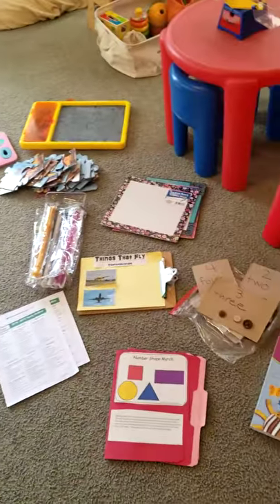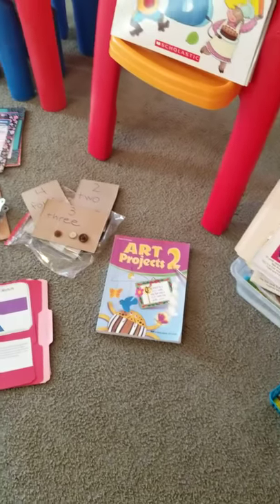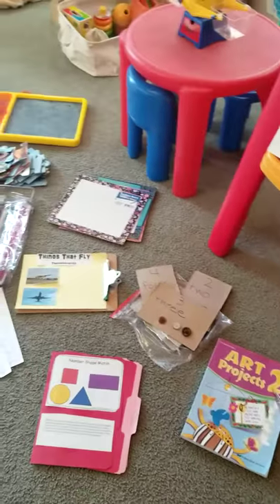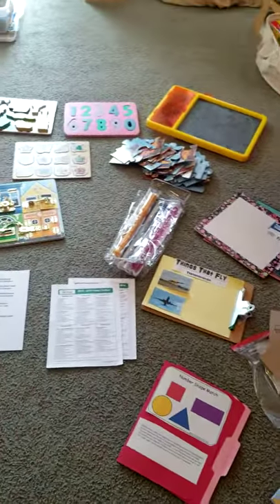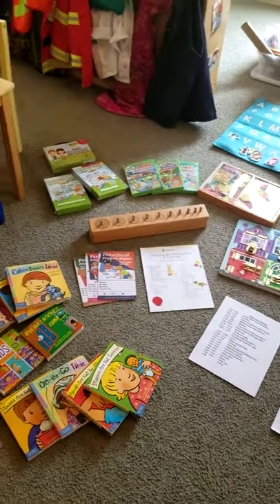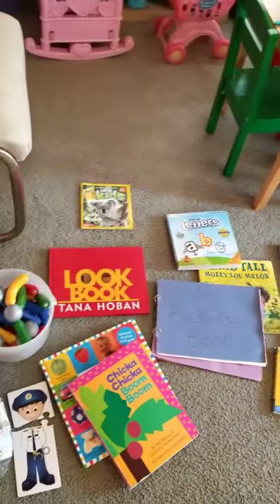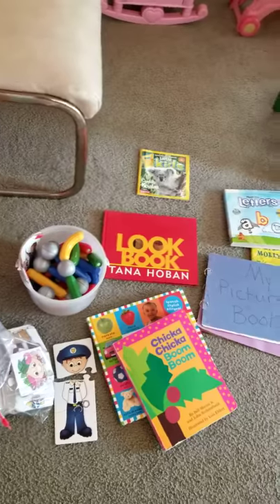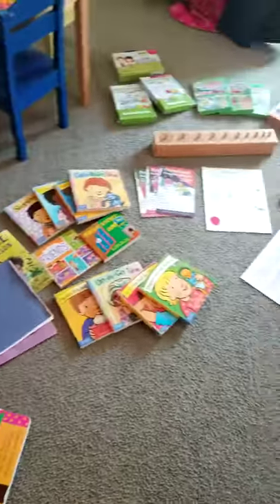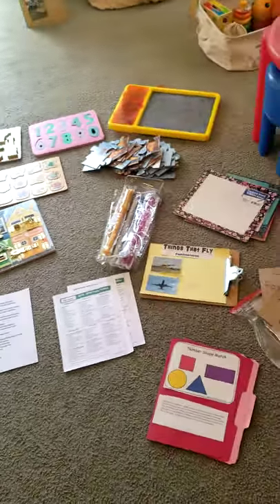This is just a sampling of my preschool things. If you have any questions, put them in the comments and subscribe to my channel. I'm going to have a lot more videos related to this as well as the business end of childcare. Take care, and I'll talk to you in the next video about infants and toddlers.